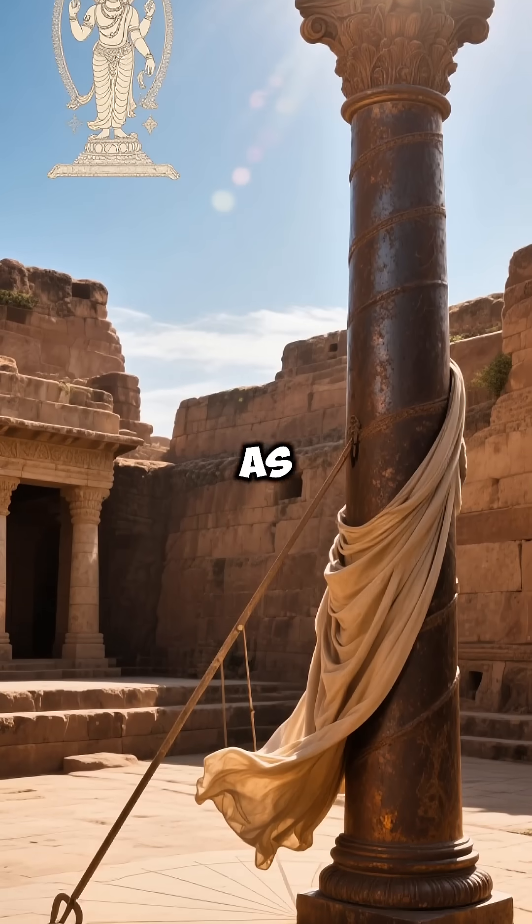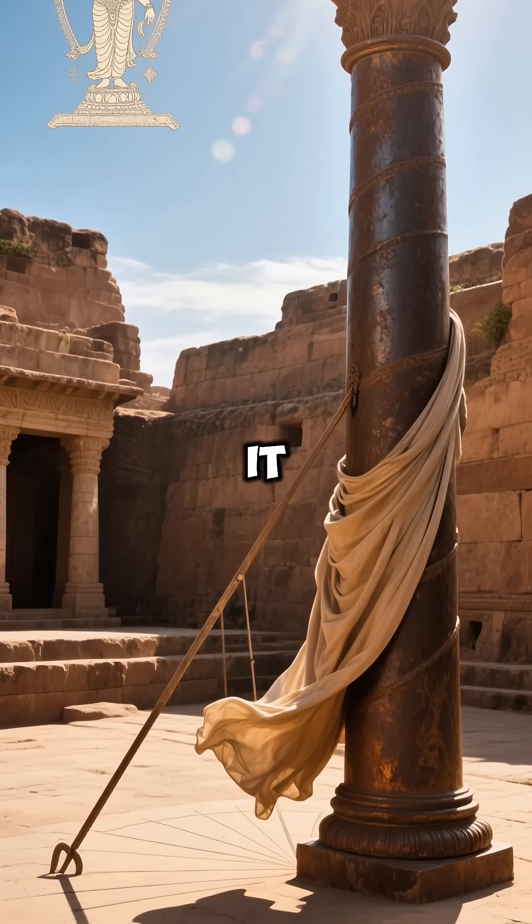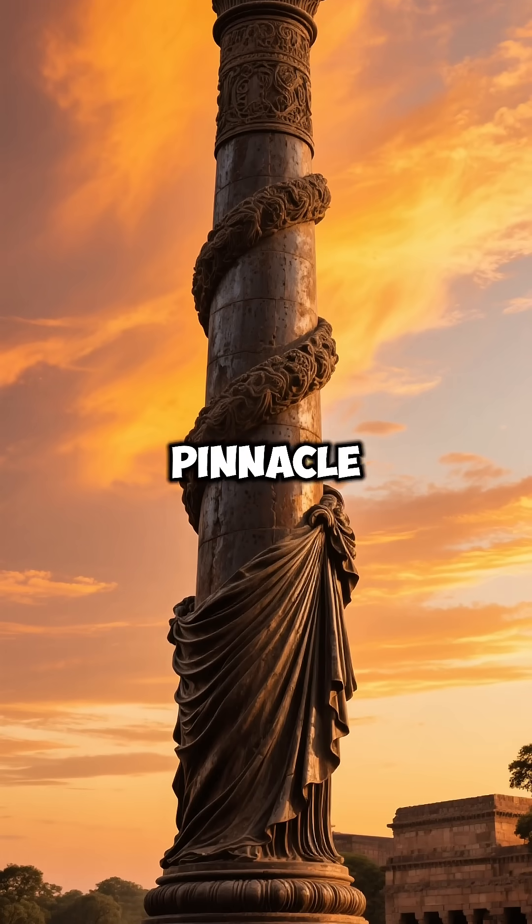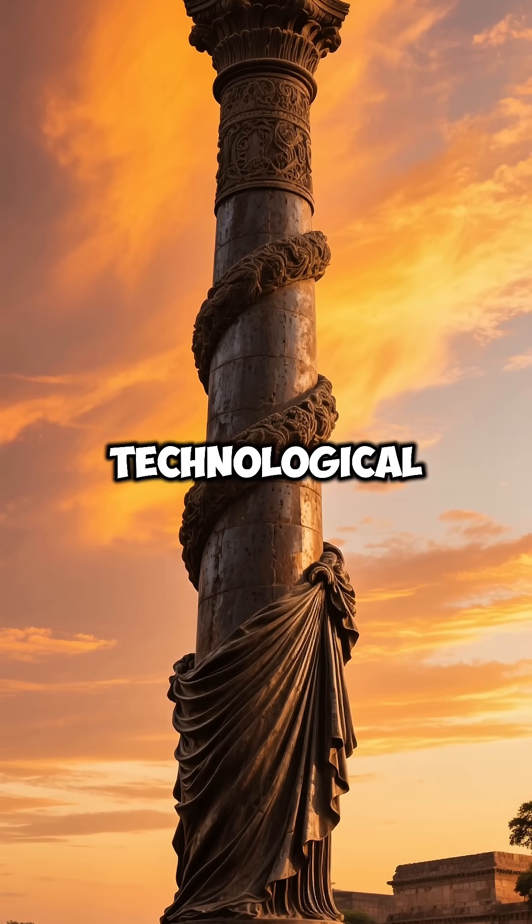Some believe it once served as a sundial, while others think it was dedicated to Lord Vishnu. The iron pillar represents the pinnacle of ancient Indian technological achievement.